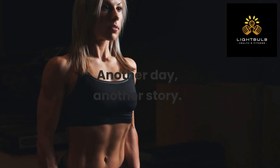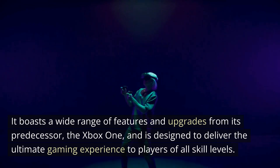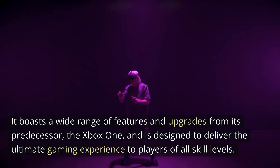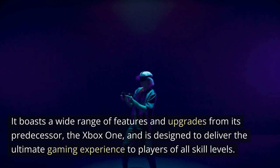Another day, another story. The Xbox Series 10 is the latest and greatest gaming console from Microsoft, released in November 2020. It boasts a wide range of features and upgrades from its predecessor, the Xbox One, and is designed to deliver the ultimate gaming experience to players of all skill levels.